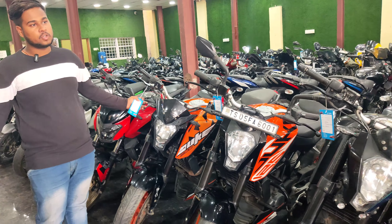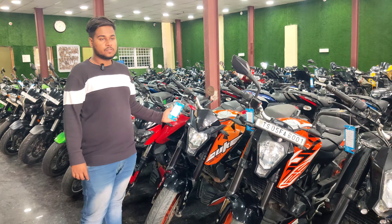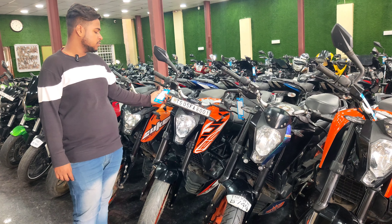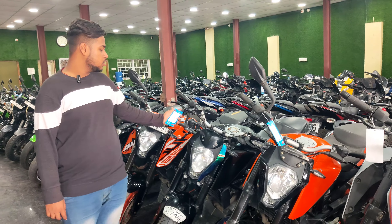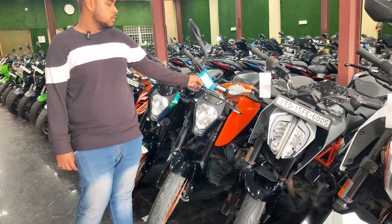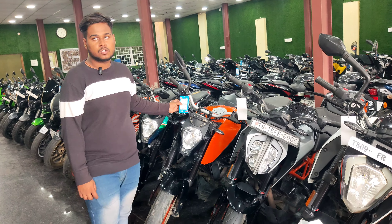This is KTM Duke 125, 2019 model, and the price is ₹1,09,000. This is 19 model Duke 125 and the price is ₹1,34,000. This is 19 model Duke 125 and the price is ₹1,19,000.